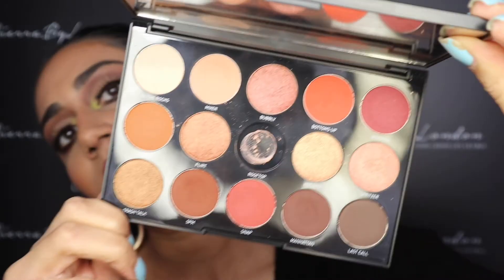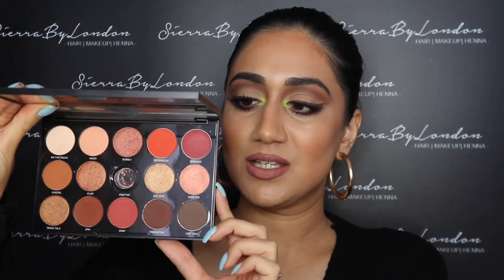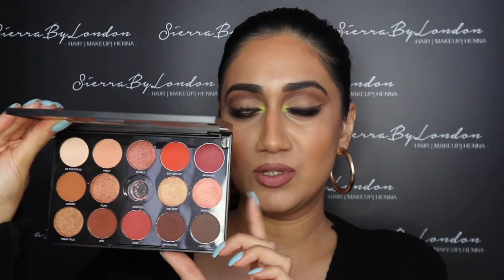The next brand I want to show you is Morphe. Morphe is such a good brand because it's not very expensive — the eyeshadow palettes are quite decently priced but they have amazing quality. You can literally use the tiniest amount and it goes such a long way. This is the 15H palette, and I love it so much — beautiful peaches and browns. I'd probably recommend Morphe if you're looking for something less expensive but still quite pigmented.